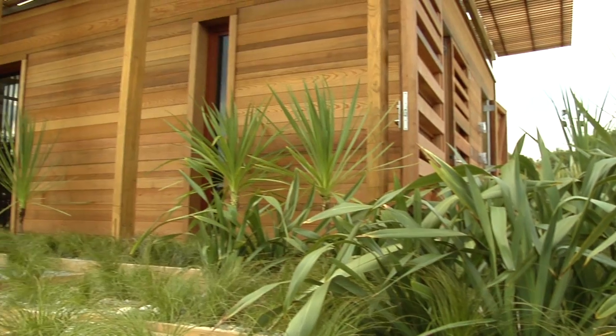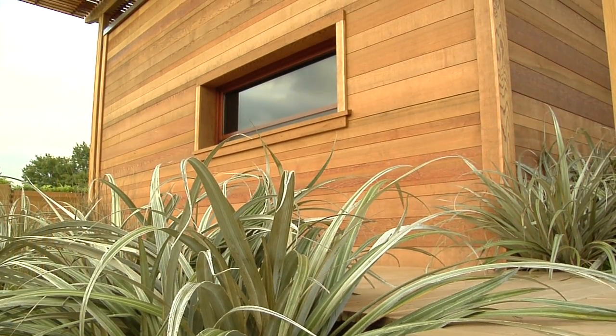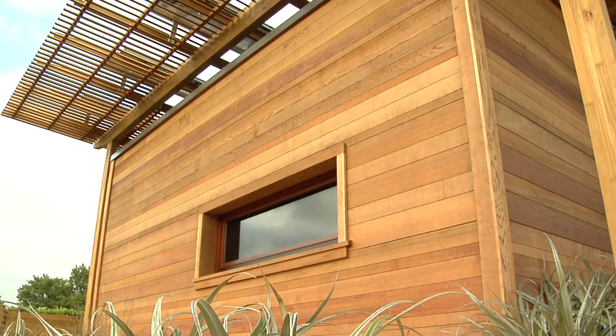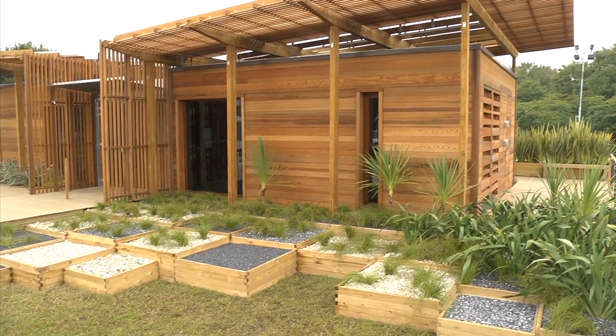The most unique part of our design is the design itself — the concept. It's about a Kiwi lifestyle, bringing in the outdoors and the surrounding landscape into the house and into the design. We've used a lot of passive strategies. We've got a large skylight in the central space which brings a lot of light and warmth into the house, and we've also really well insulated the house to maintain that temperature.